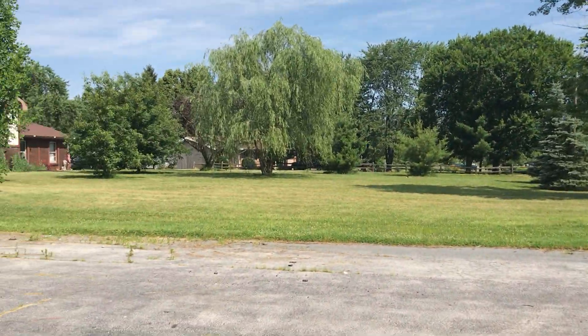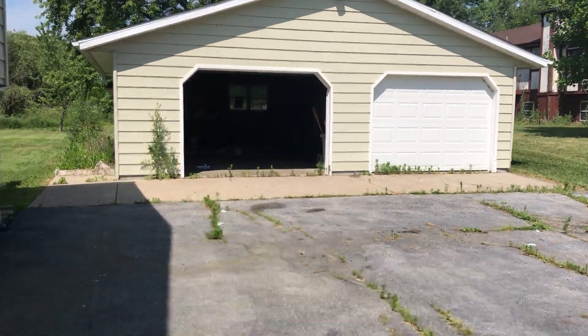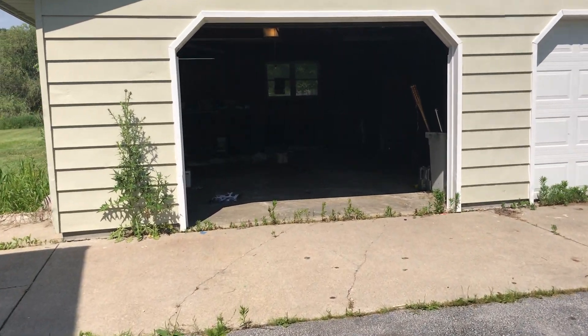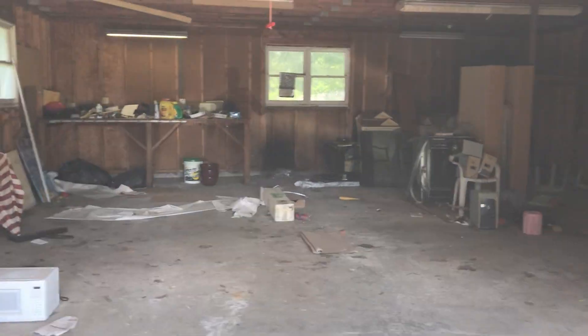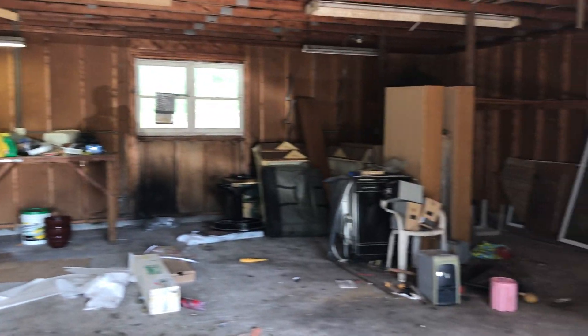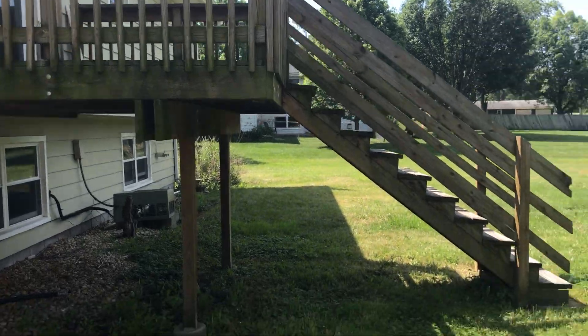Nice neighborhood. Technically just a two-and-a-half car garage because of only having two doors, but it's basically two cars deep. Nice little lot.